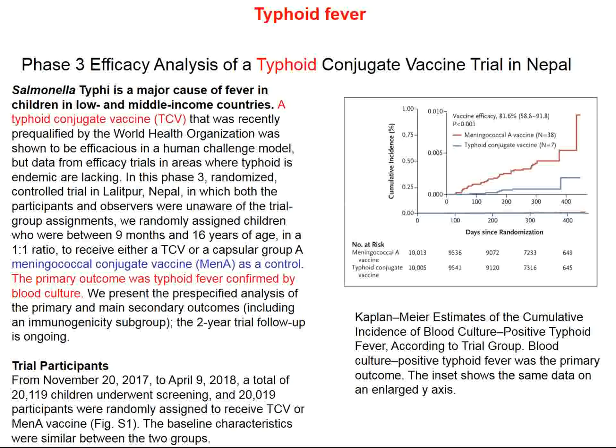Typhoid fever is still common, particularly in Nepal and India. Could a better vaccine be developed? This study involved a typhoid conjugate vaccine — a randomized controlled trial comparing two vaccines. The control group did not get the old typhoid fever vaccine; instead, they got a meningococcal vaccine. This is a conjugate vaccine which should be effective against various strains. The endpoint is positive blood cultures for Salmonella typhi, and the vaccine was efficacious compared to meningococcal vaccine, with an efficacy of about 82%.